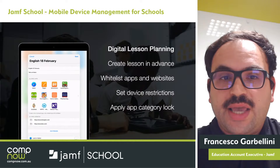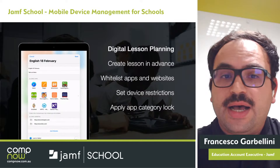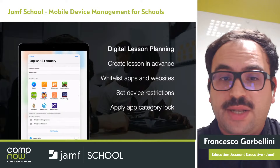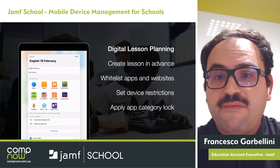Another important feature is digital lesson planning, where the teacher can create a lesson in advance, whitelist apps and websites, and set device restrictions. If you're doing an exam or you don't want kids playing games in the classroom, you can apply app category lock. So if your students are trying to download an application they shouldn't be downloading within the school environment, you can lock that.